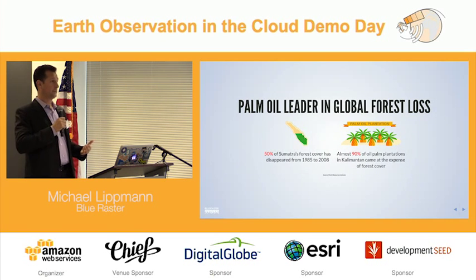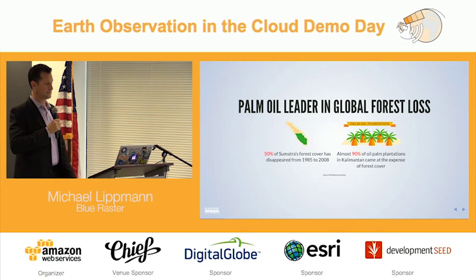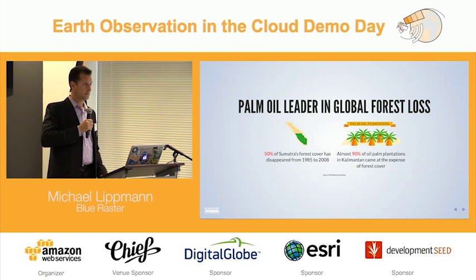If you're not familiar with palm oil, looking at Indonesia specifically, which is where a great deal of the palm oil comes from, over 50% of the forest cover has been cut down from 1985 to 2008 alone. About 90% of those oil palm plantations were at the expense of forest cover — forests that have been there for pretty much forever, being cut down simply for this commodity crop.